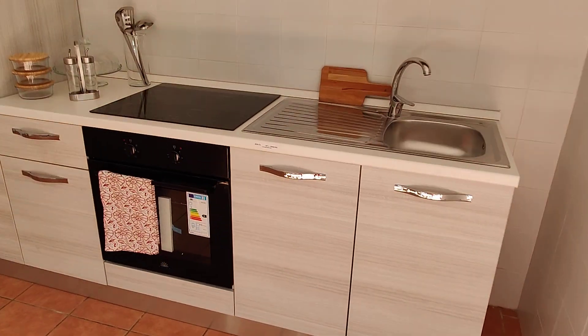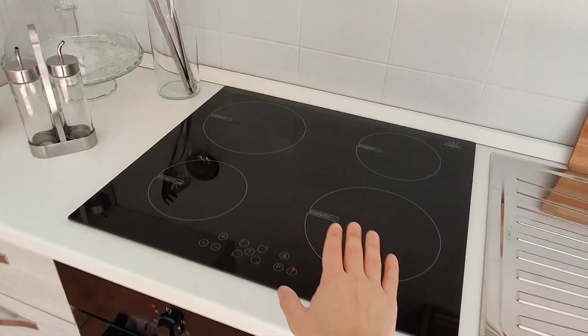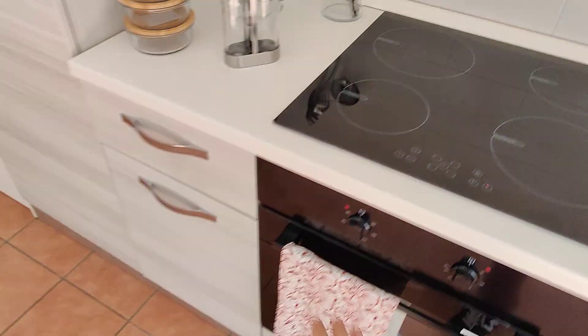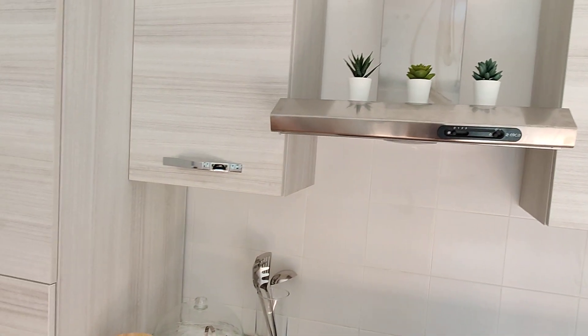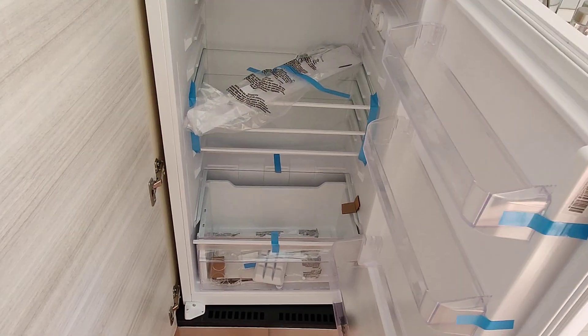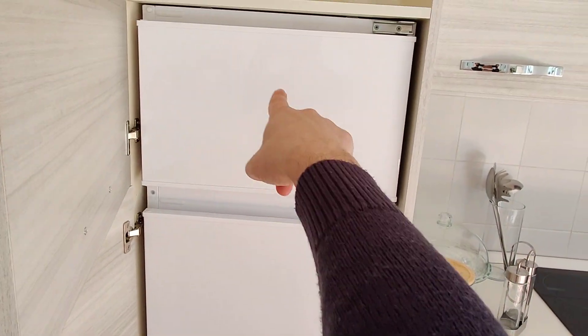Here in the kitchen everything is new — the apartment has just been renovated. You have the sink, you have an induction stove right here, you have the oven, and you have some drawers and cabinets for space. And here you have the fridge, very new with the freezer on top.